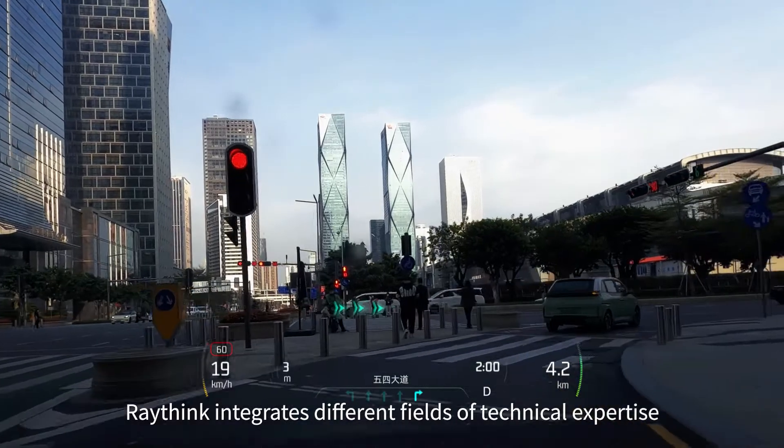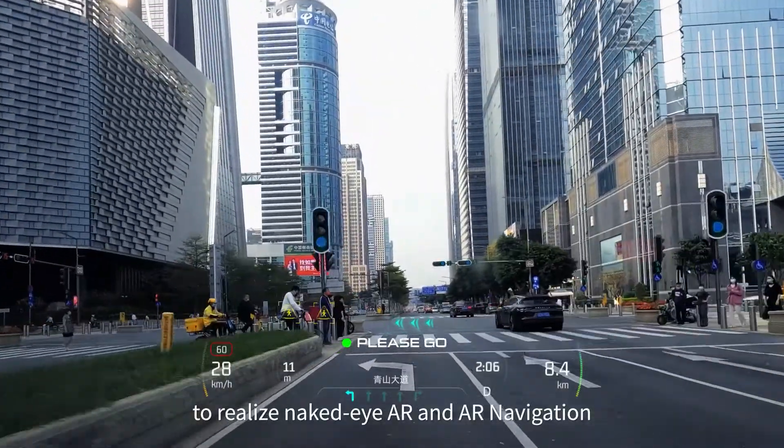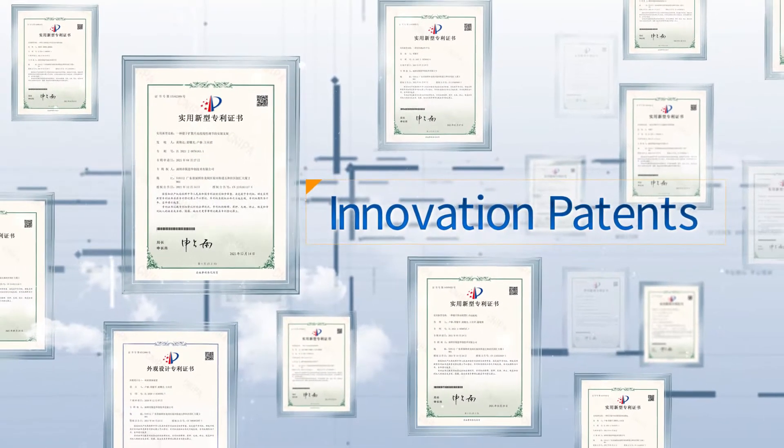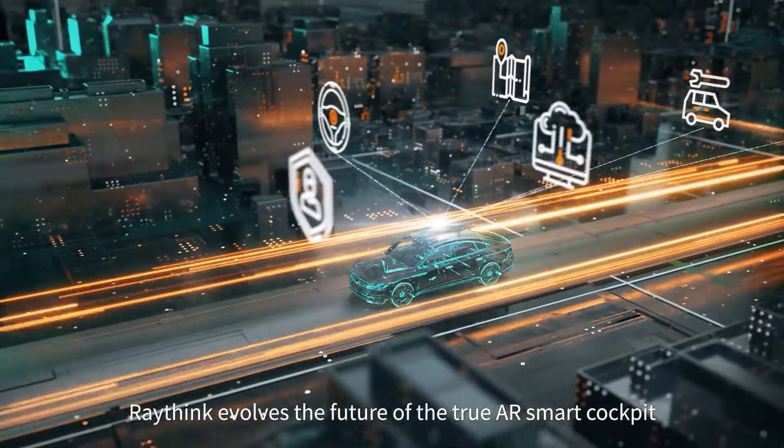RayThink integrates different fields of technical expertise to realize naked eye AR and AR navigation, with a foundation of more than 100 invention and innovation patents. RayThink evolves the future of the true AR smart cockpit.